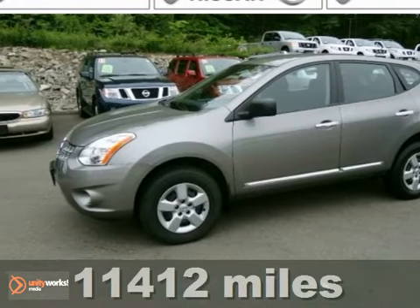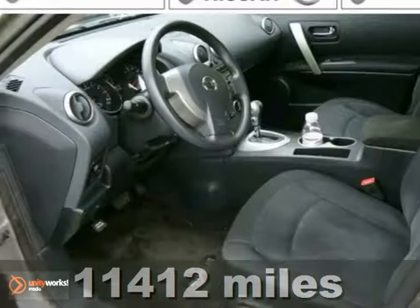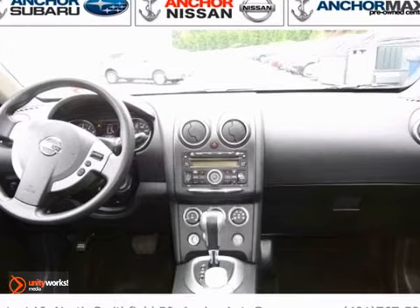Let us tell you a little bit about this good looking 2011 Nissan Rogue S. You can see the care taken by the previous owner by the showroom condition of both the interior and exterior.